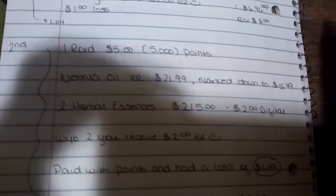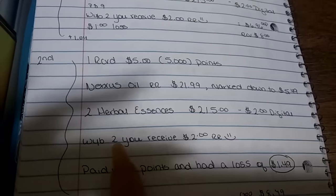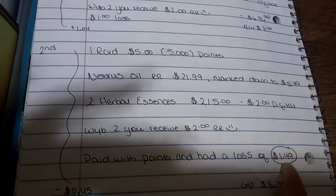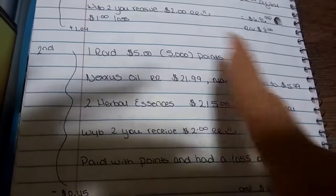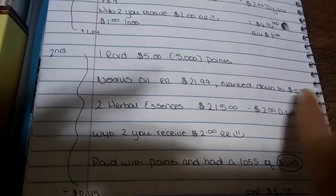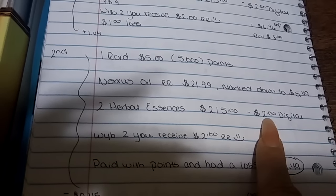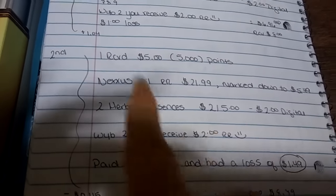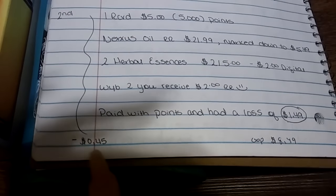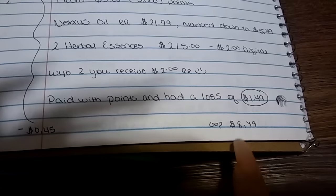There is also a $2 digital coupon — we had a $2 Aussie coupon and we also have a $2 Herbal Essence coupon. It was two for $5, the same as with the Aussie, and we had the $2 digital coupon. When you buy two, you receive $2 in register rewards. So I paid with points and had a loss of $1.49. I used $5 to pay for the Nexus, so that's a $0.49 loss immediately. And for the Herbal Essence, I used the $2 coupon received from the $5 deal, making a $1 loss. The $0.49 plus $1 is $1.49 loss. So thus far we had a $1.04 overage, and now we're in the rears $0.45. The total out-of-pocket was $8.49.